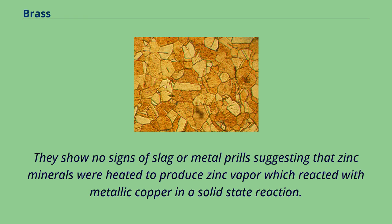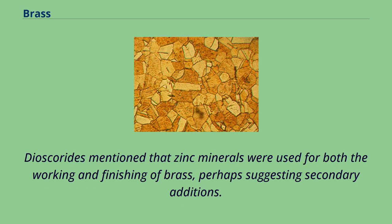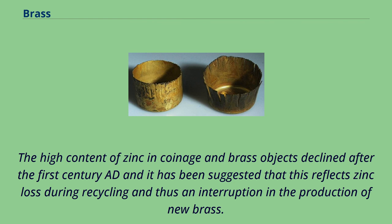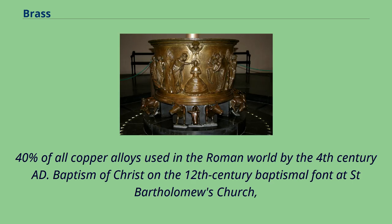The fabric of these crucibles is porous, probably designed to prevent a buildup of pressure, and many have small holes in the lids which may be designed to release pressure or to add additional zinc minerals near the end of the process. Dioscorides mentioned that zinc minerals were used for both the working and finishing of brass, perhaps suggesting secondary additions. Brass made during the early Roman period seems to have varied between 20% and 28% weight zinc. The high content of zinc in coinage and brass objects declined after the 1st century AD, and it has been suggested that this reflects zinc loss during recycling and thus an interruption in the production of new brass. However it is now thought this was probably a deliberate change in composition, and overall the use of brass increases over this period, making up around 40% of all copper alloys used in the Roman world by the 4th century AD.